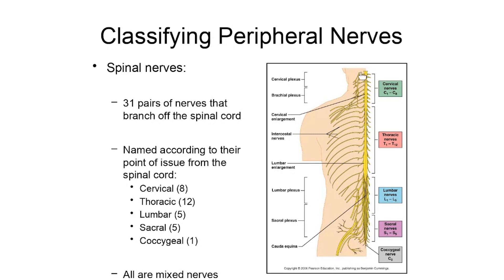All of these nerves that are paired and branching off of the spinal cord are mixed nerves. That means they have some axons sending signals away from the brain and spinal cord out to peripheral parts of the body, and other axons within these nerves sending sensory signals back toward the brain and spinal cord.